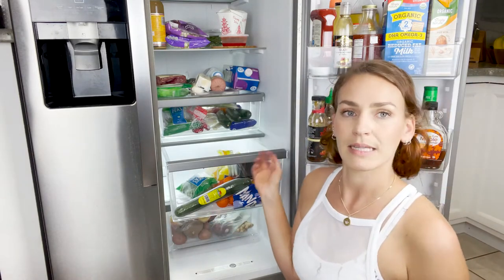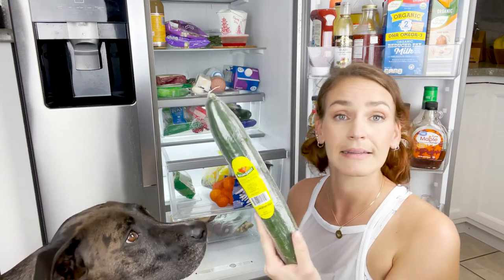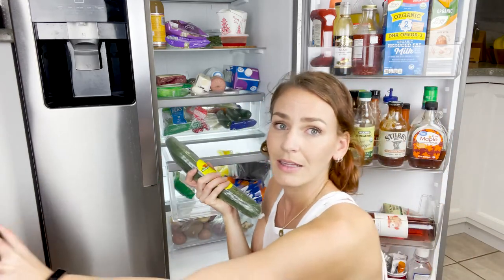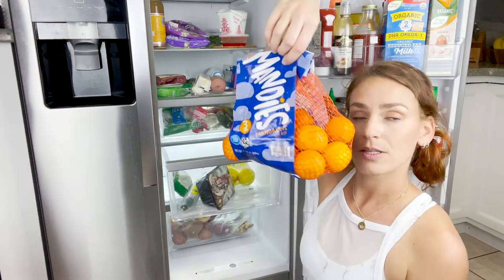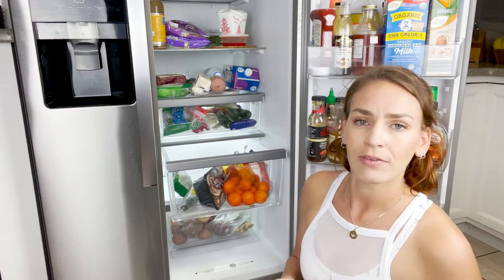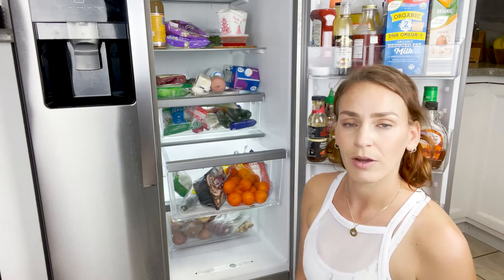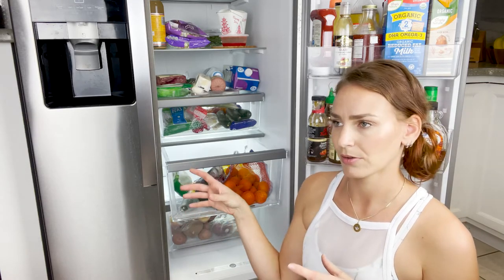Green beans — they came with my last Instacart order even though I didn't order them, and they've been sitting in there until they got moldy so now they're gone. More sugar snap peas because I go through them quickly. A long English cucumber — that's the type of cucumber I grew up with so I prefer it over the little stubby ones. Mushrooms — I eat a lot of mushrooms, they're really good for you and for your kidneys. As you can see a lot of my food is for snacking. I eat a lot of small meals throughout the day — four, five, or even six meals, just snacking all day rather than one large meal.